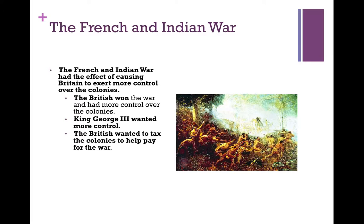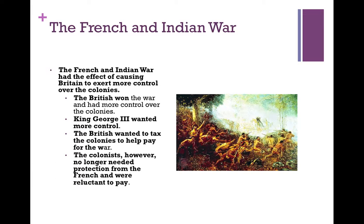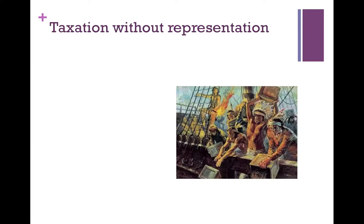And in hindsight, this was really not an unreasonable request, except that the colonists did not have representation in Parliament to set these taxes, and they felt that these taxes were excessive. The colonists, however, no longer needed protection from the French, and they were reluctant to pay the tax. And the issue became taxation without representation.